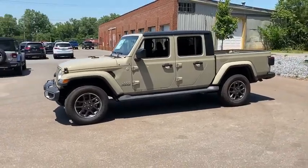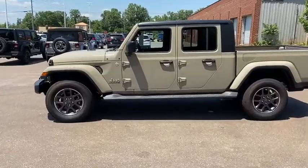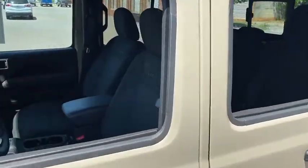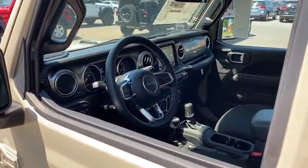Here are some of this vehicle's great options: traction control, remote engine start, dual airbags, leather-wrapped steering wheel, power steering, four-wheel disc brakes, universal garage door opener, center armrest, eight speakers.